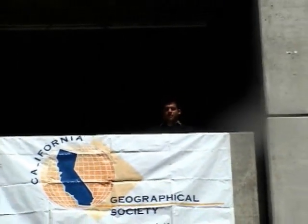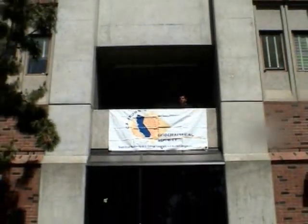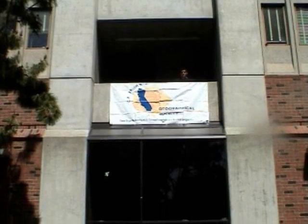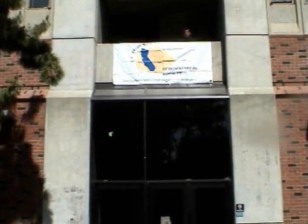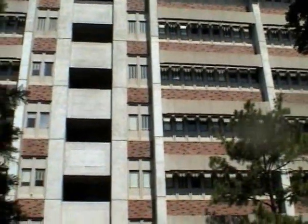Butte Hall. Named after Butte County, this seven-story building is the second tallest building on campus. Designed by architect Crawford and Banning of San Rafael to hold 3,000 students and 110 faculty offices, Butte Hall was constructed by contracting firm Robert G. Fisher Company of Fresno, and completed in 1972 using 89,000 square feet of space.